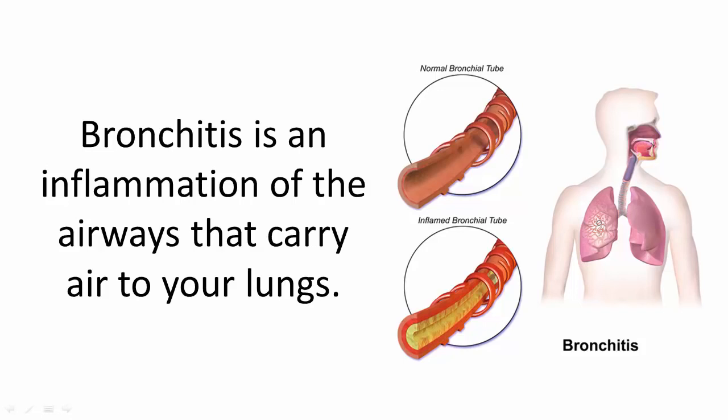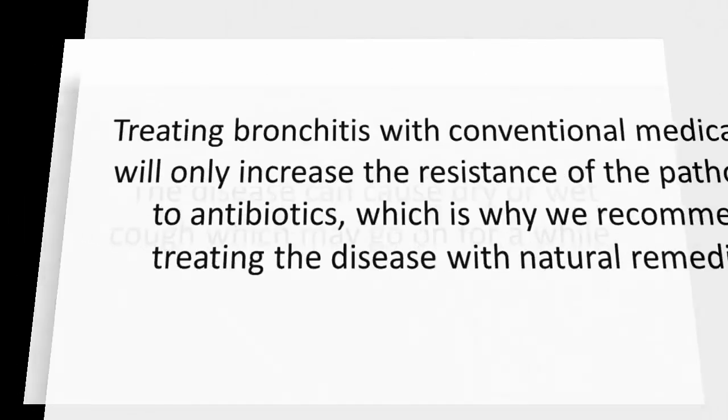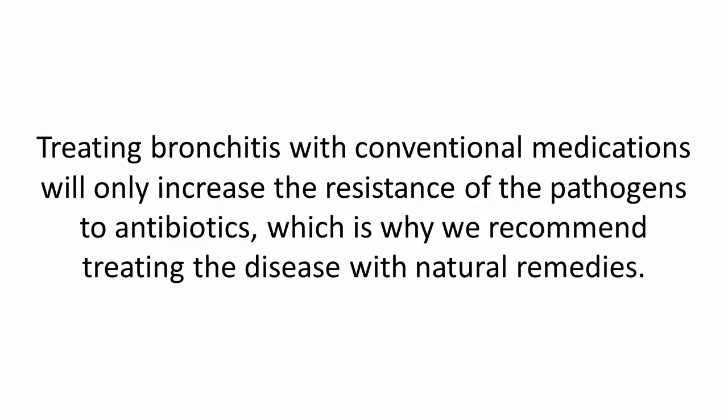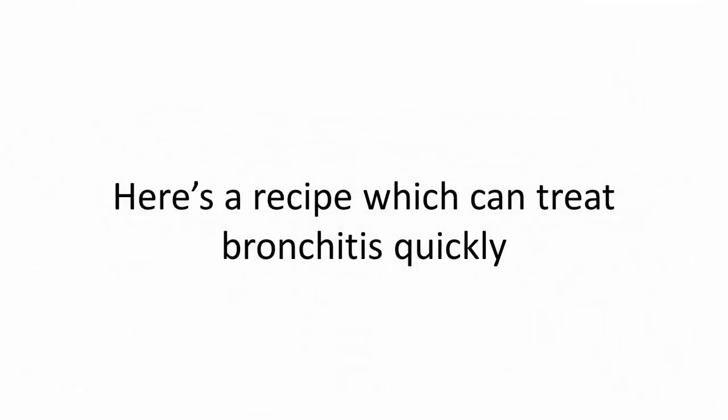Bronchitis is an inflammation of the airways that carry air to your lungs. The disease can cause a dry or wet cough which may go on for a while. Treating bronchitis with conventional medications will only increase the resistance of the pathogens to antibiotics, which is why we recommend treating the disease with natural remedies.